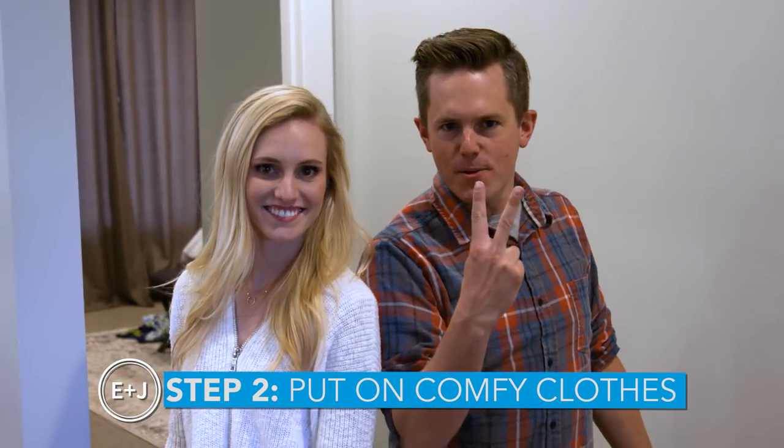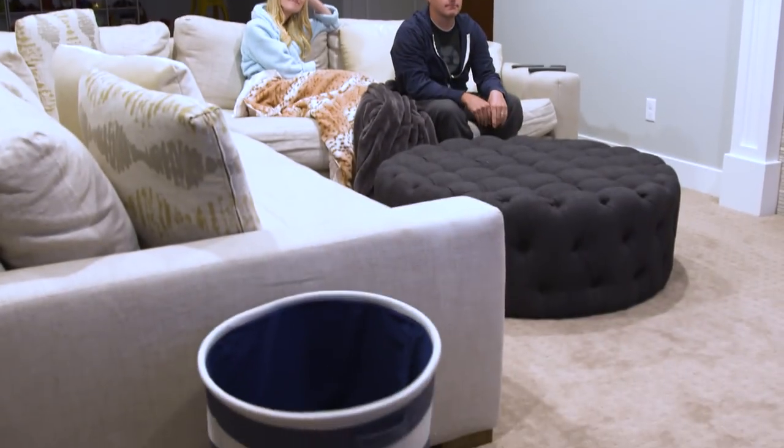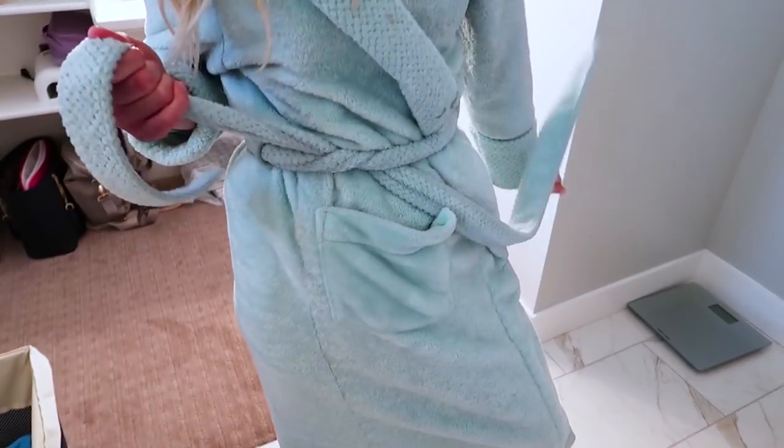Step two, put on comfy clothes. Are we going to wear our onesies tonight? I'm wearing my robe tonight. Sometimes I like to dress in layers so if things get intense I can strip a layer down and be all the more comfortable. But then I have to pick up all the socks when we're done. Well, the laundry basket is a little bit far away. Sub step: bring laundry basket. Check. Comfy. Let's get some snacks.